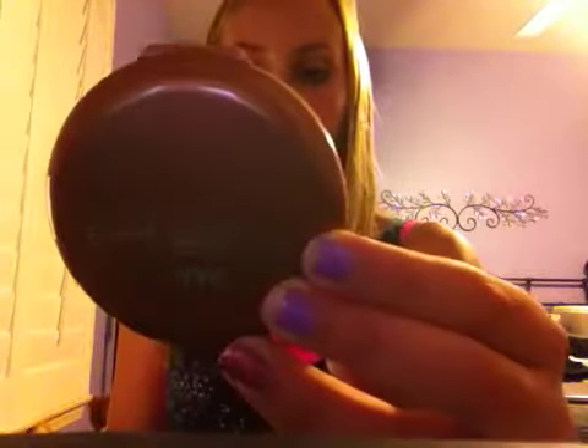For bronzer I have the NYC Smooth Skin Bronzer in Sunny and I absolutely love this bronzer. This is my favorite bronzer I own — I have a Milani that was $8 and this was around $4 and I just really love this one. It really contours your face. The only thing is right where it connects, being made of plastic, if you bent it back and forth too much it seemed like it would break, but if you're careful with your makeup it should be fine.